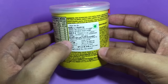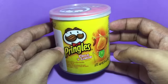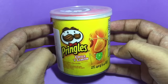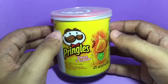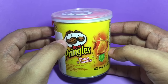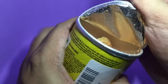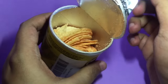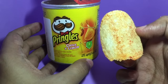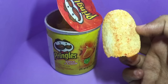It's quite pricey for such a small can, because you can buy a big can of regular Pringles for around 120 rupees. You can see that this has more flavoring than regular Pringles. Let's taste it.